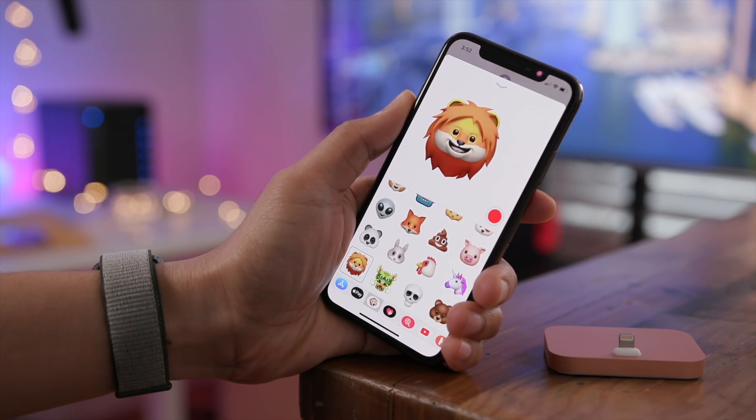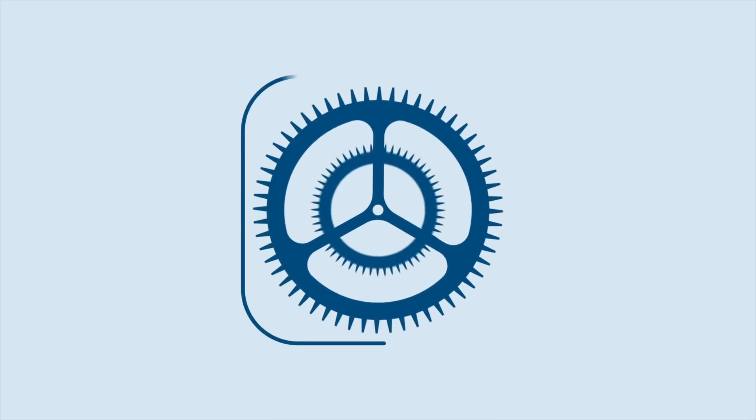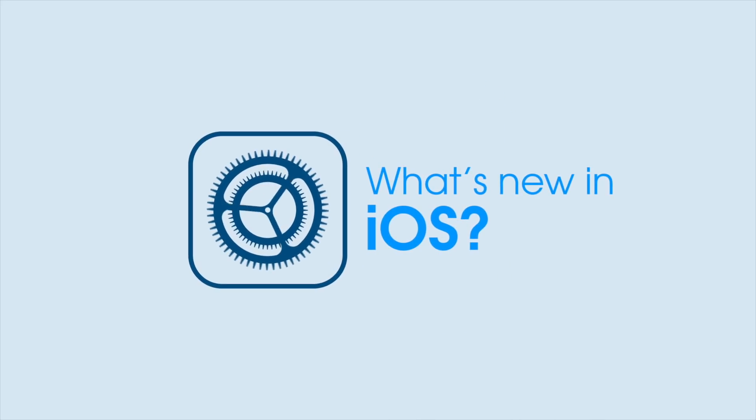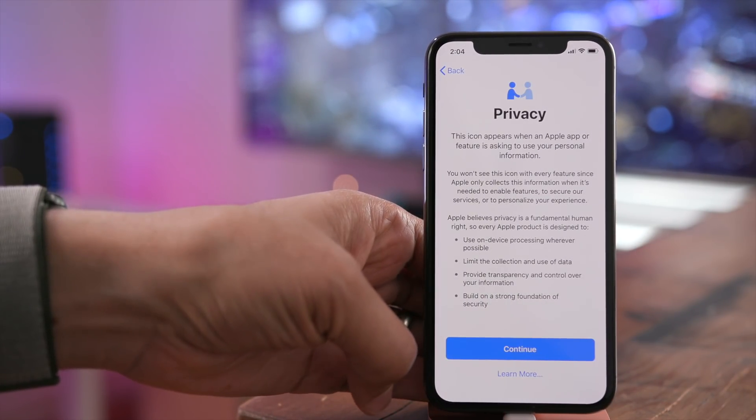A look at some of the new features in iOS 11.3 Beta 1. How's it going guys? This is Jeff Benjamin with 9to5Mac.